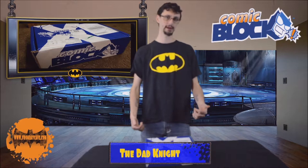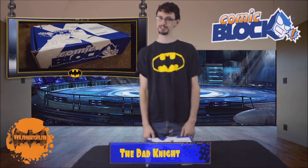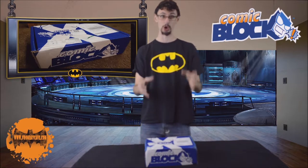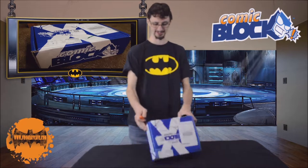Hey Bat fans, Dad Knight here from From the Batcave, bringing you yet another NerdBlock ComicBlock Unboxing video. I haven't opened this one yet — broke the fourth wall a little bit. I went to go record before and my camera went flat, so I'm dying to open this right now. Let's get into it and see what's in it this month.